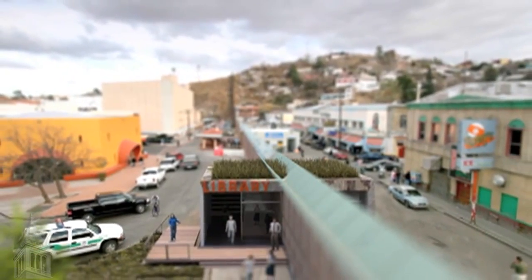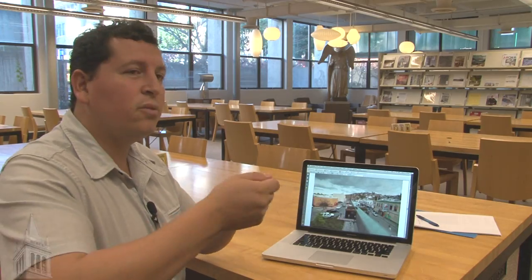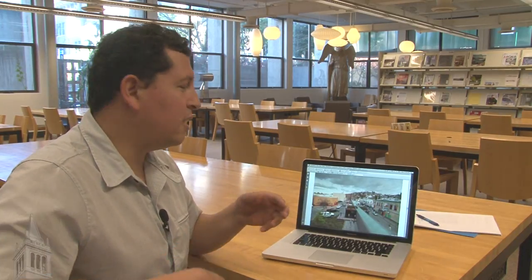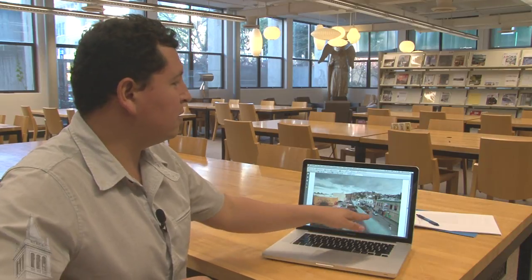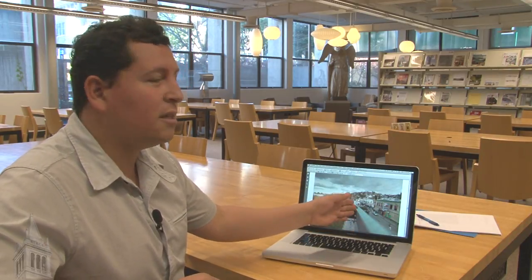One aspect of connecting people across the border is this design for a library, where people can exchange books actually through the wall itself. You have a bi-national library where people can come and exchange books, check out books, have discussions — situated right in an urban environment along the wall. In this case, the wall isn't seen as a divider any longer, but as a facilitator for exchange.